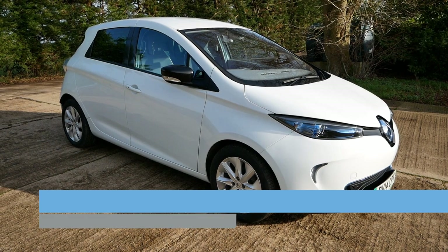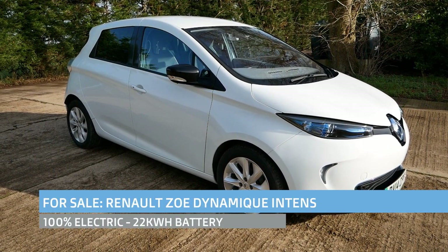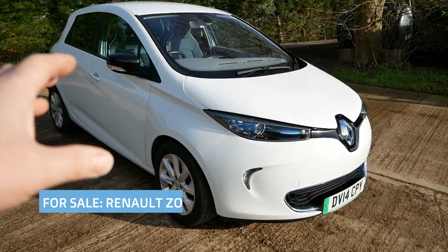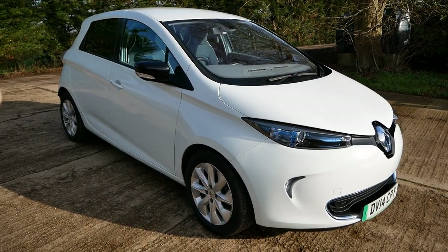Hi, it's Matt here from Go Green Autos. Here we have a Renault Zoe for sale. This is in quite exceptional condition — it's a 2014 Zoe, it's only had one owner, and it's only done 11,000 miles.